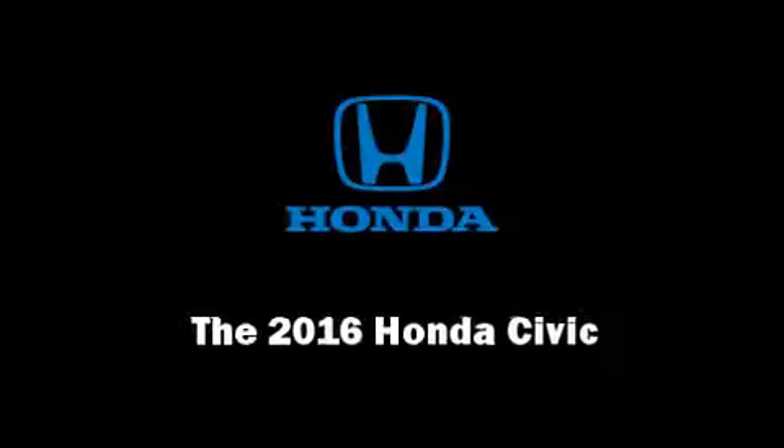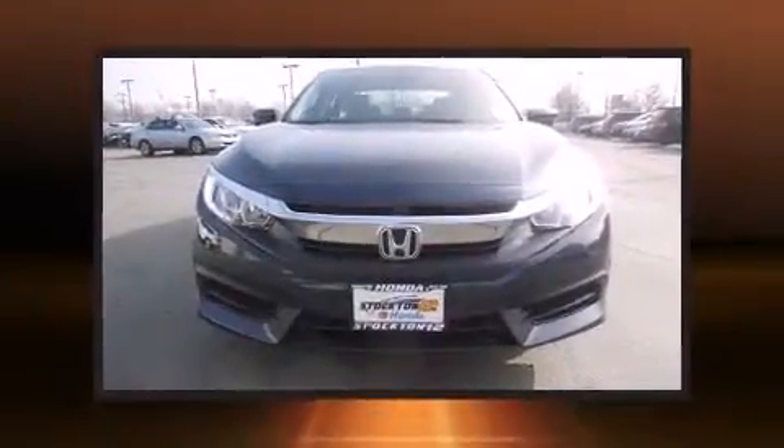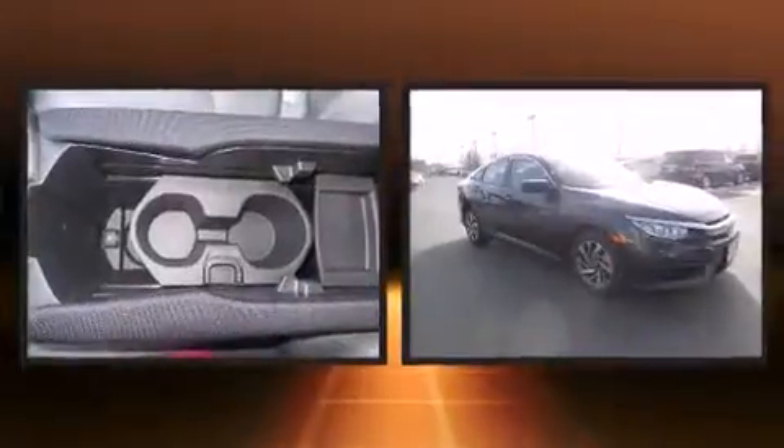Introducing the 2016 Honda Civic. This four-door, five-passenger sedan is ready to drive off the showroom floor.